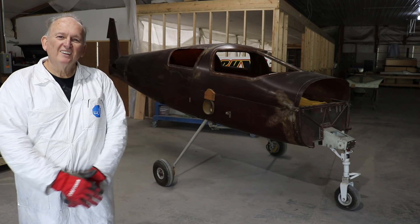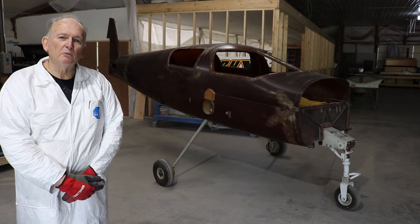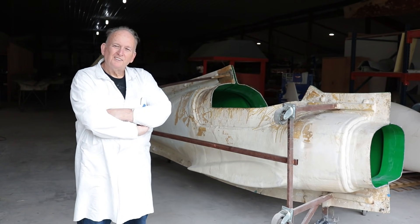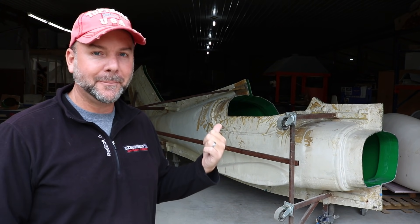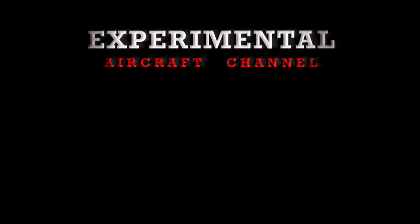We're Factory 10 Composites. My name is Gary Smurdyk — I run this company with my brother Bill and my wife Gail. Remember to like and subscribe. Thanks for watching. Find us on Facebook and Instagram at Experimental Aircraft Channel.